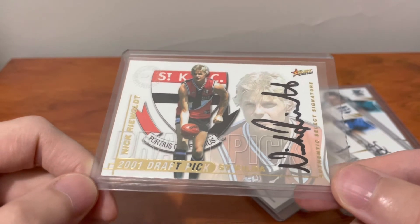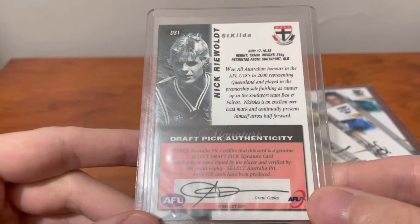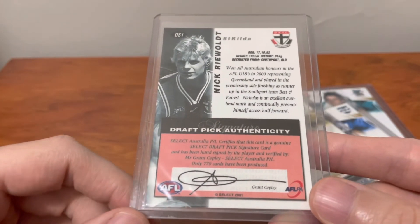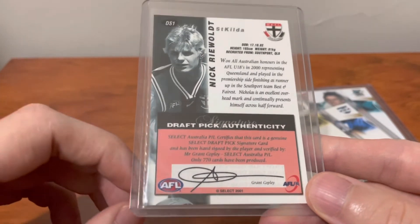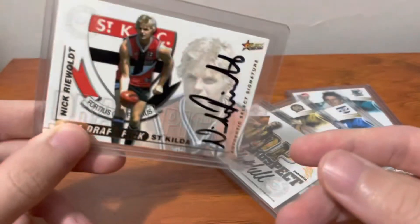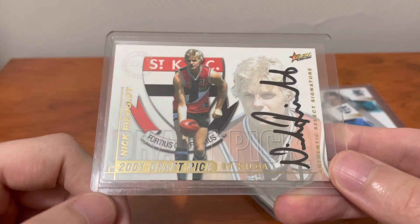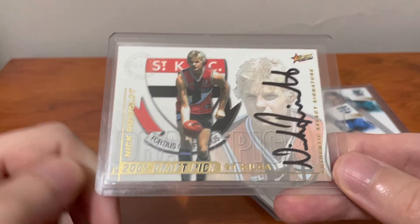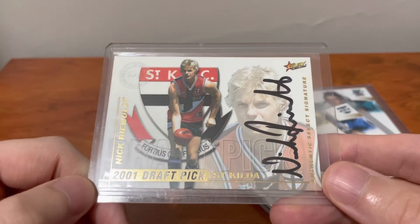They're becoming less and less common to see online. They are out of 770, which you might think is a lot of cards, and especially these days it seems like a lot compared to the Platinum DPS and the Gold and Coppers from something like Optimum 2022. But for a player of the stature of Nick Riewoldt, and this being his only rookie card, there's definitely 770 fans of Nick Riewoldt who will want to own this card in the future. And beyond that, lots of these will be stuck in people's old collections or never got pulled or got lost along the way. So I'm not worried personally about the print run long term.